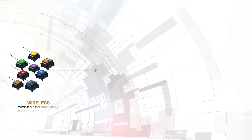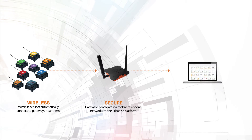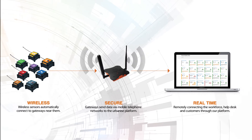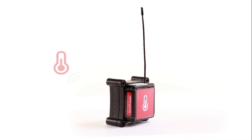Smart sensors connect to the gateway, communicating data via standard mobile network in real time. Unlike traditional building management systems, our smart sensors are installed in minutes with no special software needed.